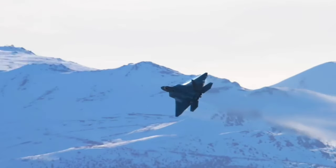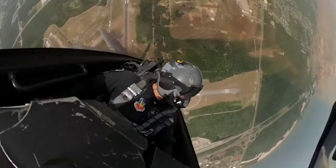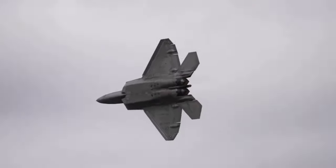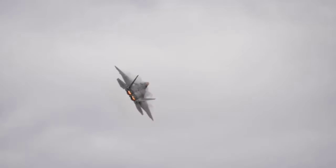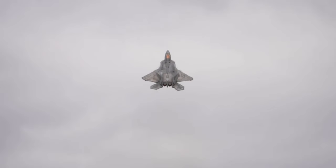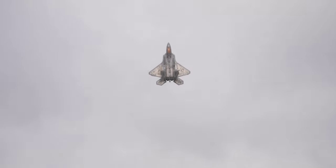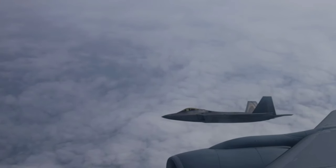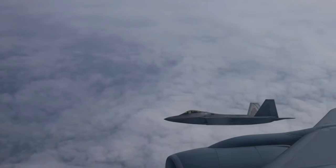The F-22 Raptor is presented as the pinnacle of modern combat aircraft engineering — something invisible and deadly which can shoot Russian Su-35 and Chinese Chengdu J-10 from a distance of 150 kilometers. Let's take a close look at this aerial predator to see if it can truly be considered the deadliest fighter jet today.